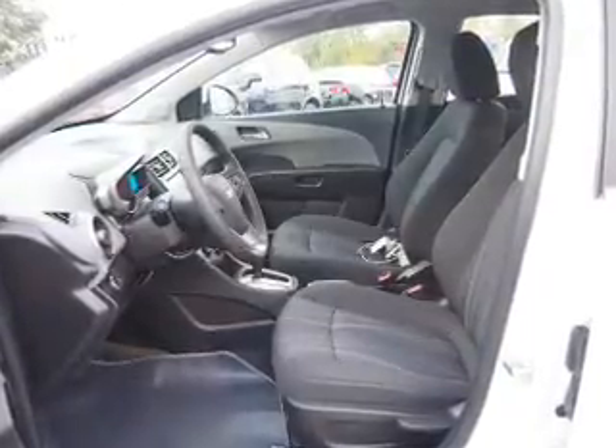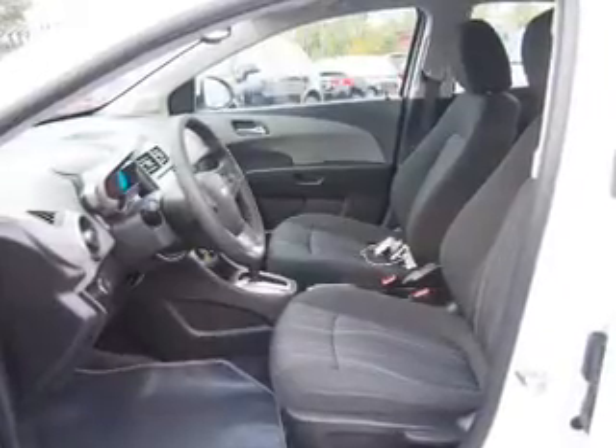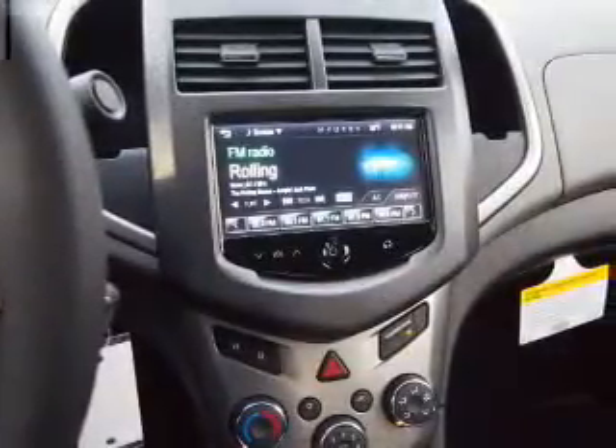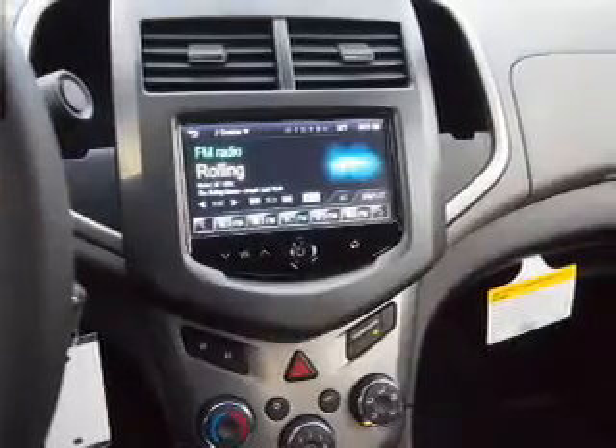Inside you'll find Bluetooth connectivity, Sirius XM satellite radio, an auxiliary input, remote start, curtain head airbags, front airbags, side airbags, side impact door beams, low tire pressure warning, and child safety locks.